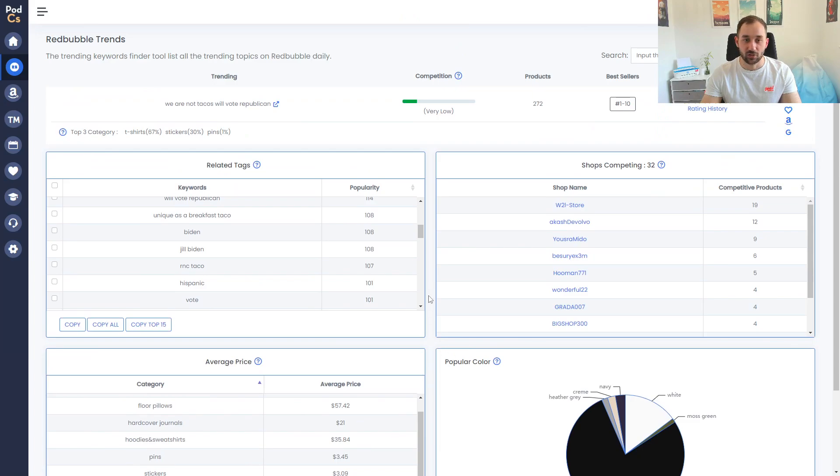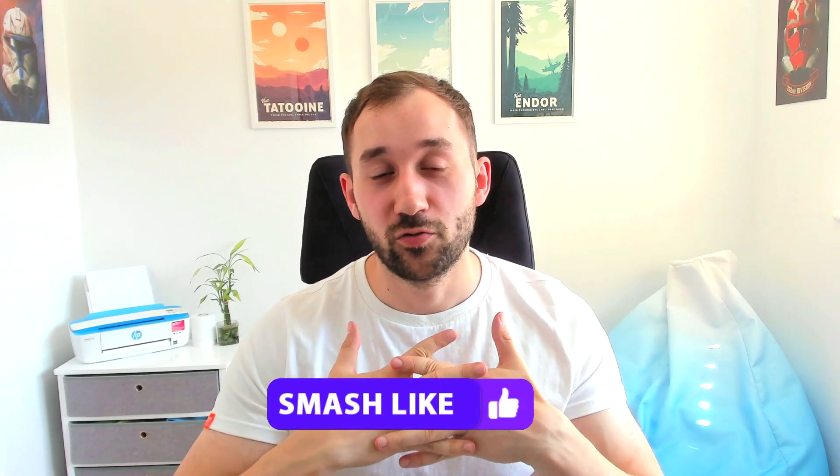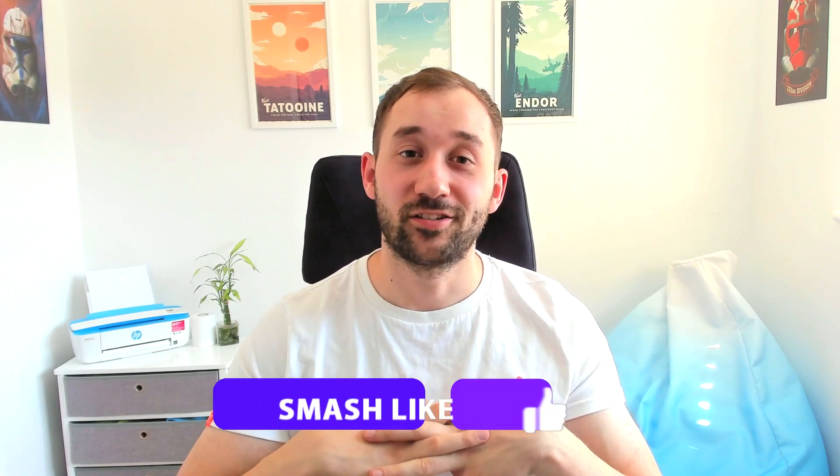That's all the niches I've got for you this week. If you want to increase the likelihood of getting sales when you enter these niches with your designs, I highly recommend you watch the next video where I share the best print-on-demand graphic design resource and walk you through how I find graphics and use them in my t-shirt designs.